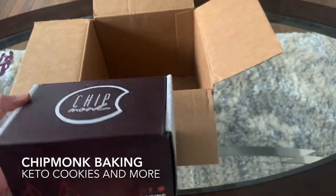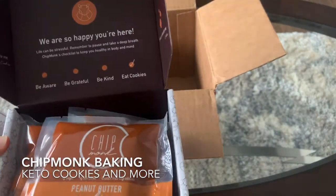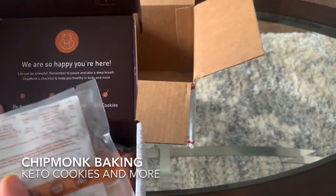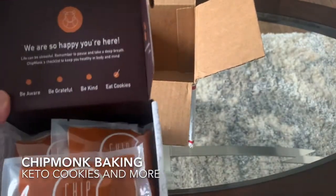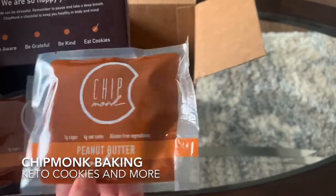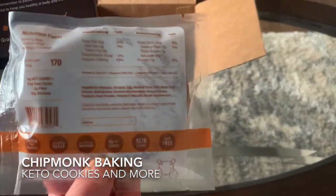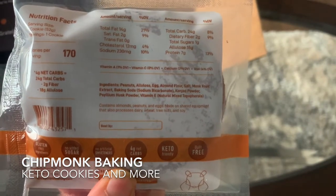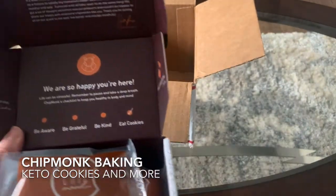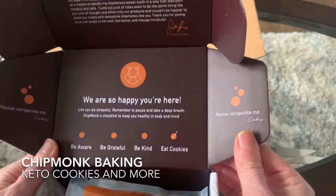The last thing in our box is another box — Chipmunk Baking, there's their logo. These are some pre-made cookies, so if you don't want to make the cookies yourself with the dry mix, you can just order them. They're all individually wrapped, which is nice — looks like about six inside. These are peanut butter cookies: one gram of sugar, four gram net carbs, gluten-free ingredients. These would be perfect for a lunchbox, a quick on-the-go snack, or just to eat at night when you need a little treat. The main ingredients are peanuts, allulose, and eggs. On top of the box it says please refrigerate, so these should be kept in the fridge.